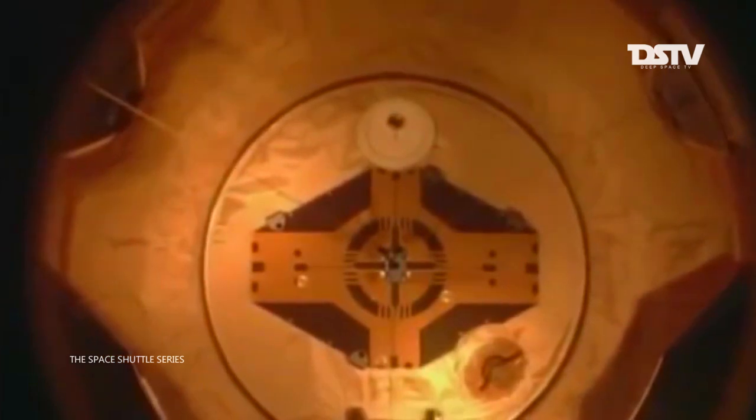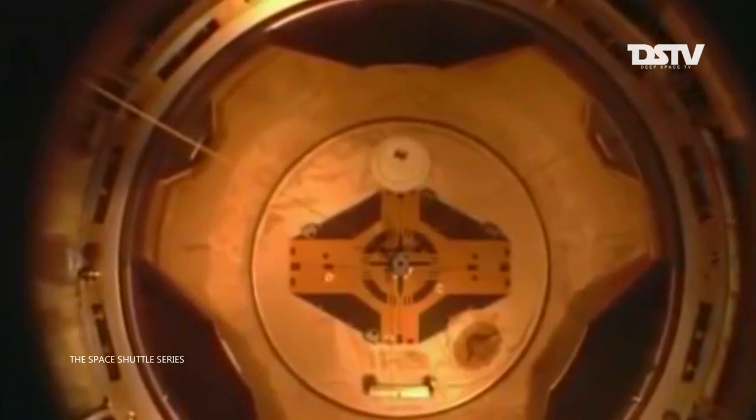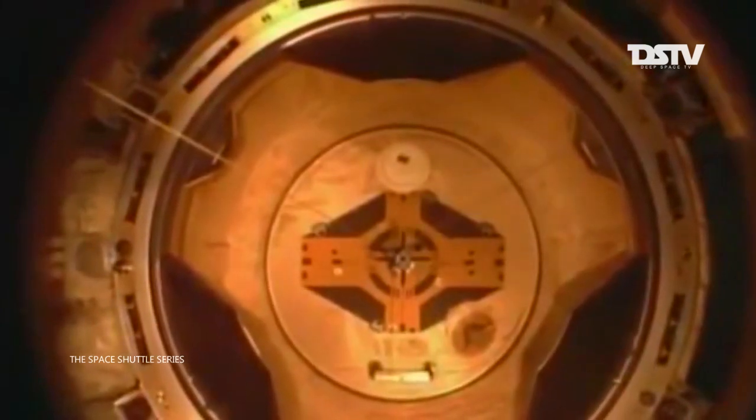Endeavor undocking from the International Space Station, right on schedule at 10:55 p.m. Central, 11:55 Eastern, as the two spacecraft fly 215 miles above Bolivia, tracking northeasterly. Endeavor setting her sails one last time, departing the International Space Station after 12 missions to the orbiting complex.